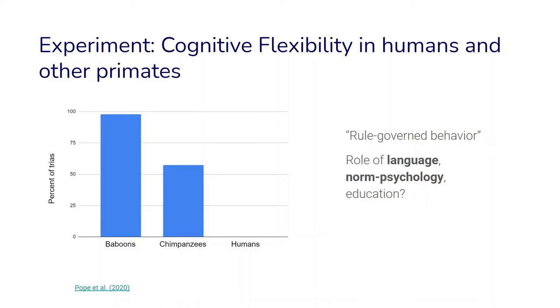There might be a role of language: the fact that we have language makes us able to encode certain rules in our mind, but also makes it much harder to change those rules. There is also norm psychology — we notice very fast the right ways to do things and stick to the way things are done in our social-cultural environment. There might also be a role of education. In similar experiments, younger children are actually much better at switching to the efficient strategy than adults, so scientists discuss whether education leads us to become more rigid in following certain rules.